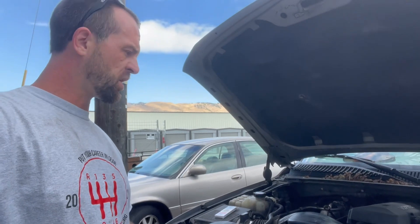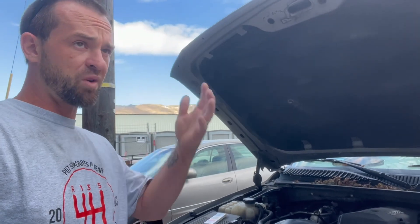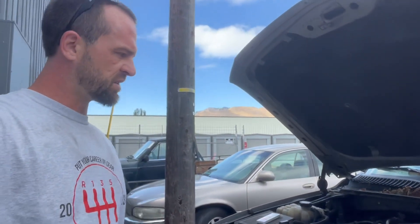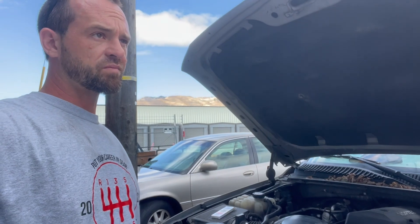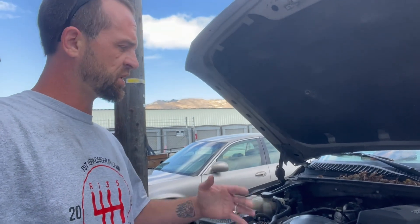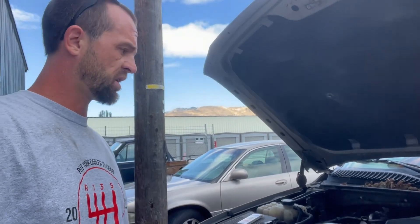I was doing some maintenance the other day — I put a serpentine belt on there — and I noticed the AC belt was really bad. It was missing chunks out of it, and it's just a miracle that belt didn't break. Anyway, so I got the new belts on there, and I've noticed kind of a gurgling noise coming from the dash area where the heater core would be. Typically that's not good — it means if you've got a bad head gasket, the combustion gas will go to the highest point and get trapped there, and the highest point is typically the heater core.